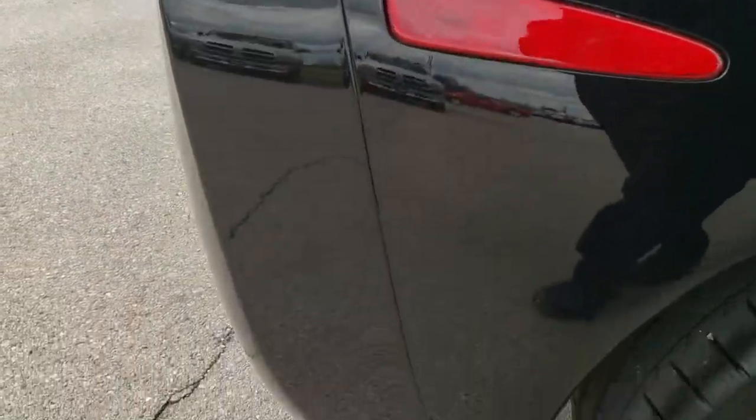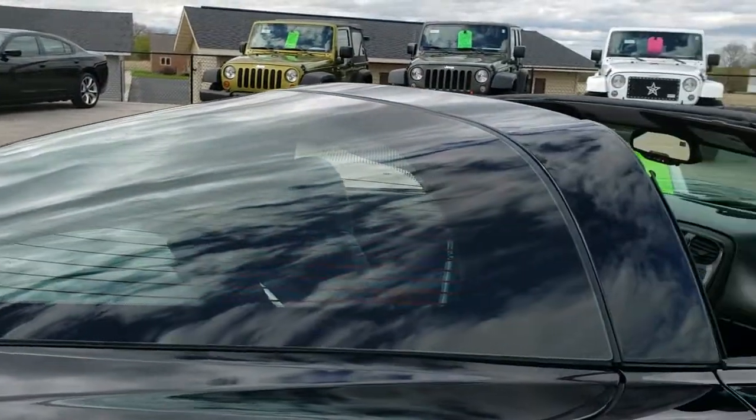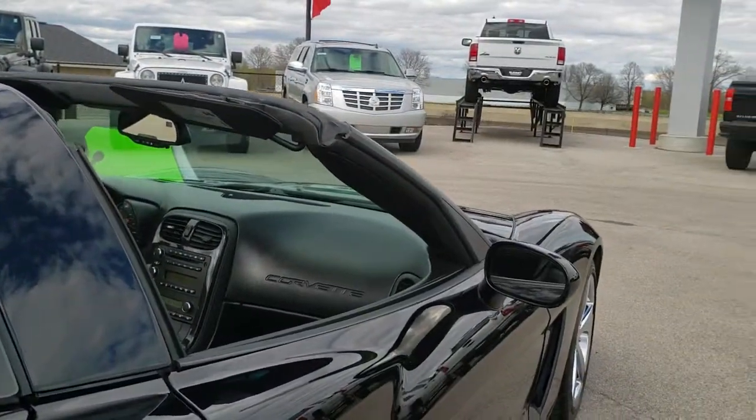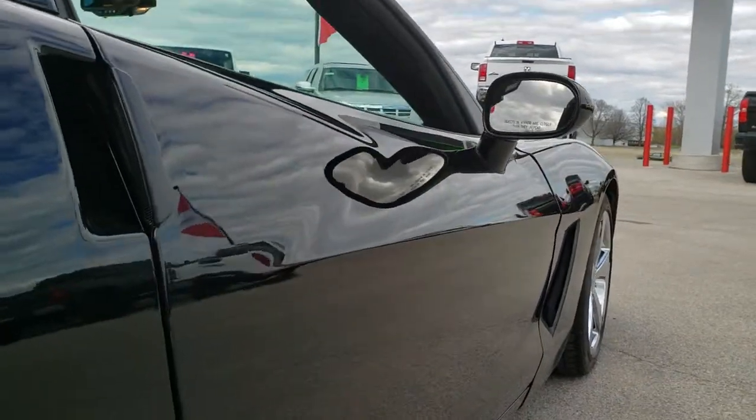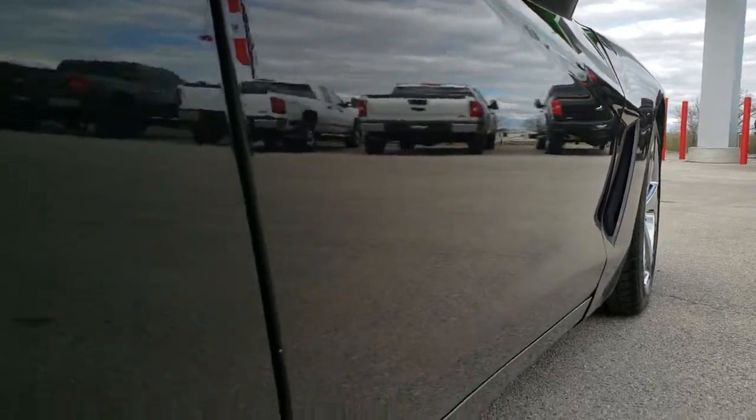We take these HD videos so if you are far away, or even if you're close by and just cannot make the trip down, you can still see the car, hear the car, and have confidence in the vehicle that you're looking at before you even get here. Very clean down this side of the vehicle.